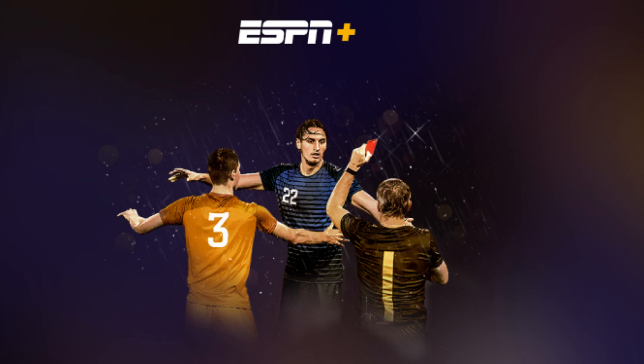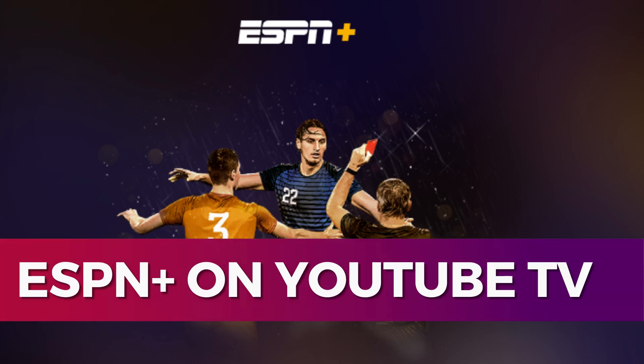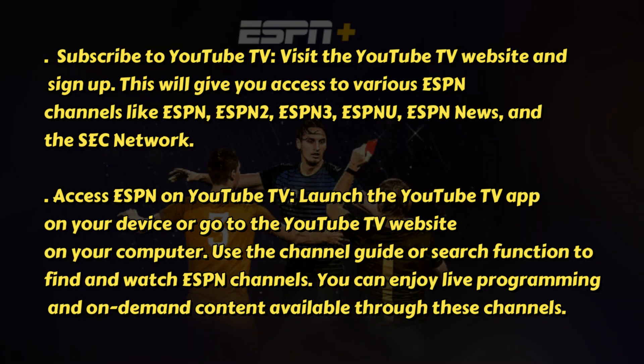Hey guys, in this video I'll guide you through how to watch ESPN Plus on YouTube TV. Alright, so let's begin with the video.